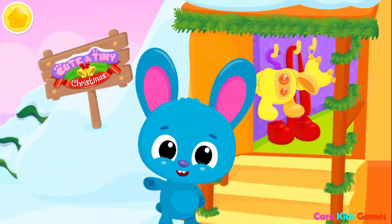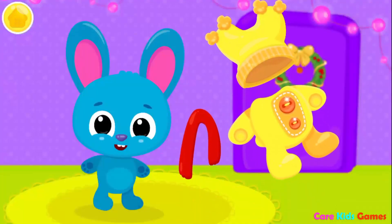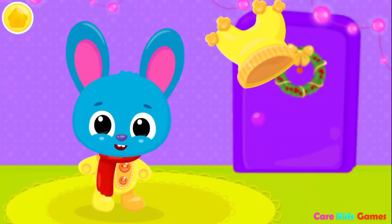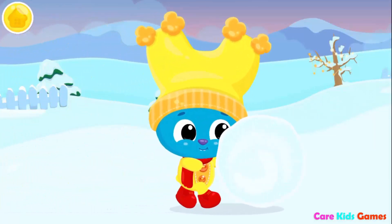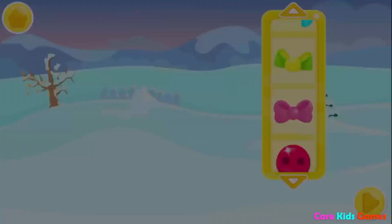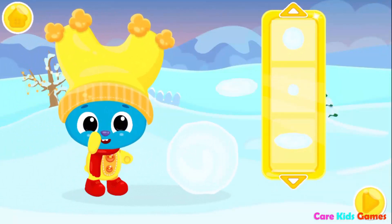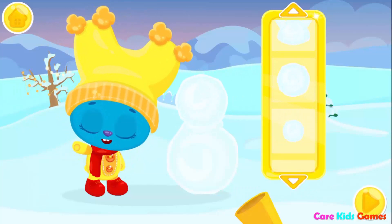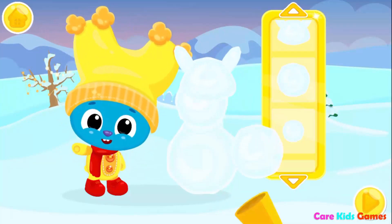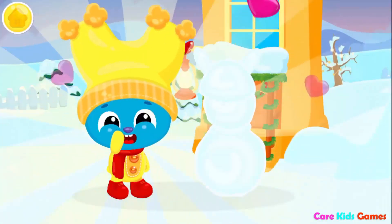Cute and tiny Christmas! It's so cold outside, we need to dress up! Let's build a snowman! This is fun! Very nice! You did a great job!